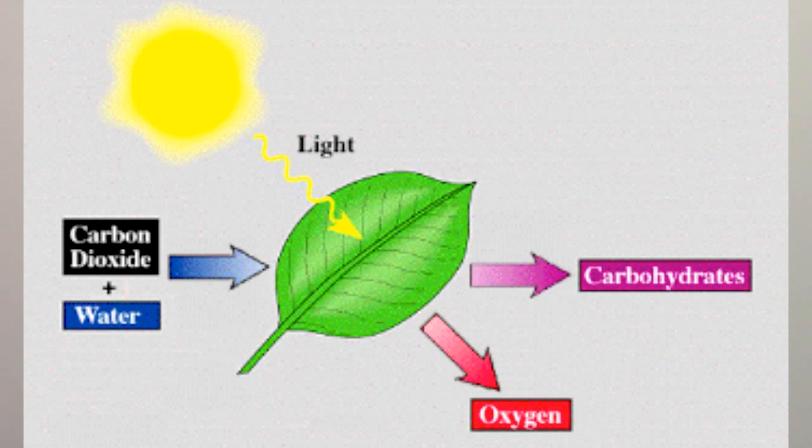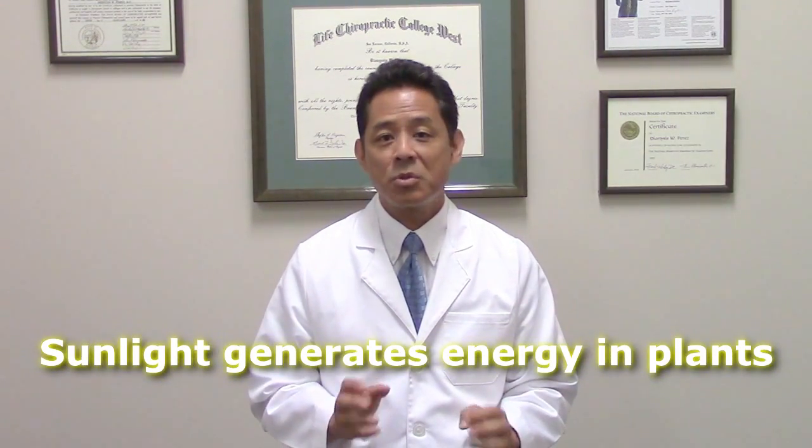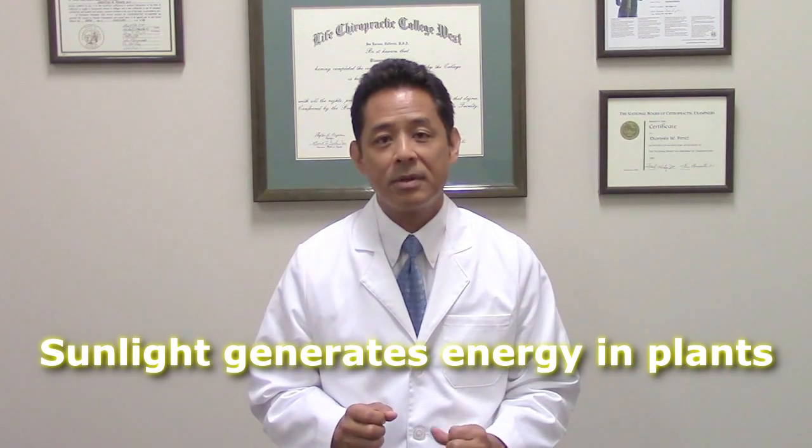The chloroplasts contain chlorophyll, which is a substance that makes plants look green. That triggers a cascade of events that essentially allow the plant to convert carbon dioxide in the air and water into sugar, which is why plants are the source of carbohydrates — carbs.